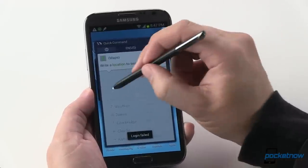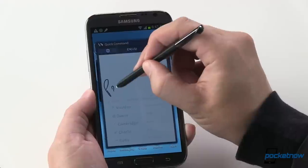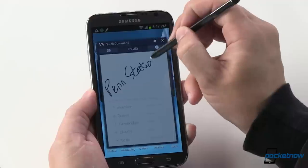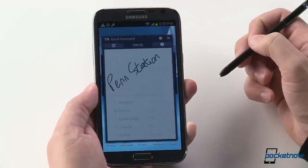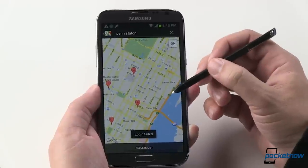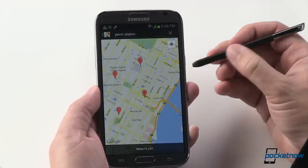You'll notice you can actually search for a specific location with handwriting, which is really handy — not necessarily quite as fast as typing, but certainly an interesting novelty to play with. You can see it's pretty responsive.